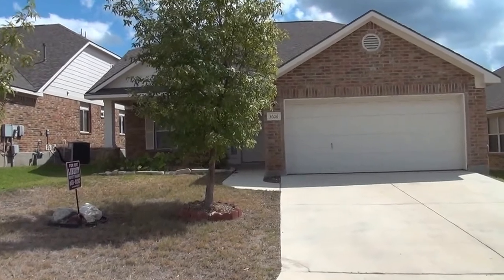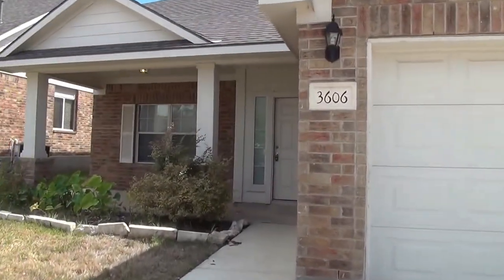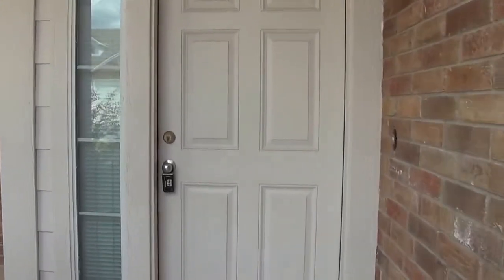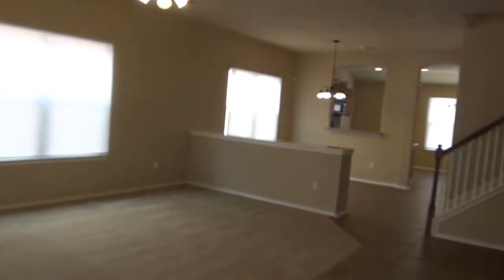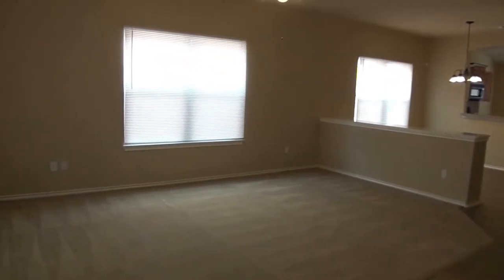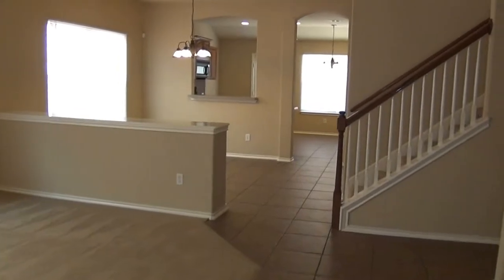Now let's take a look inside. This home is three bedrooms, two bath, two car garage, approximately 2,000 square feet, and it has a bonus room on the second floor. This is a view of the open floor plan as you enter the property. Here's the living room, and it has a separate dining area.